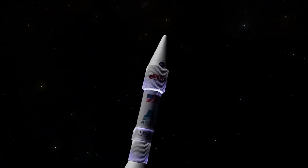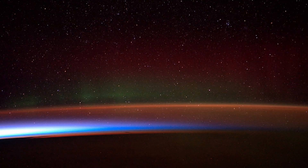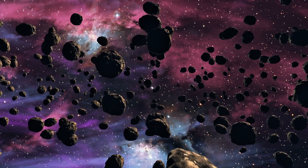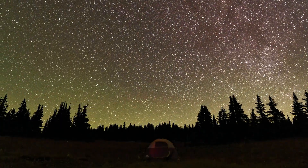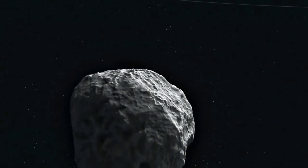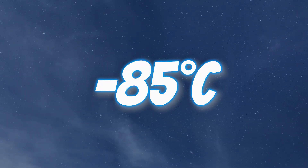Let's push higher, to a place where the air is so thin it starts to feel like space. Welcome to the Mesosphere, 50 to 80 kilometers above Earth. This is where meteors meet their fiery end. Every shooting star you've ever wished upon was a space rock burning up in this very layer, superheated by friction with the thin air. But while meteors burn, humans would freeze. The Mesosphere is the coldest place in Earth's atmosphere, with temperatures plunging to minus 80 degrees Celsius.